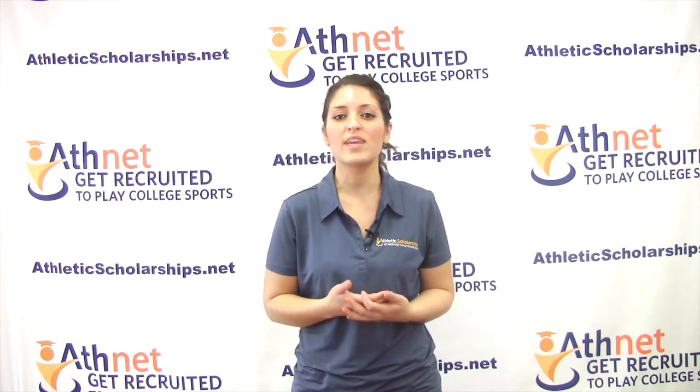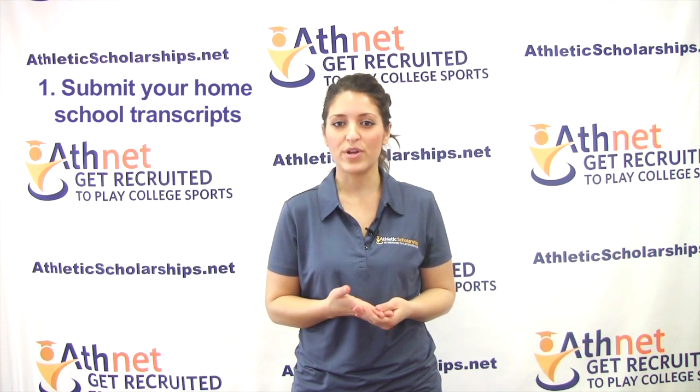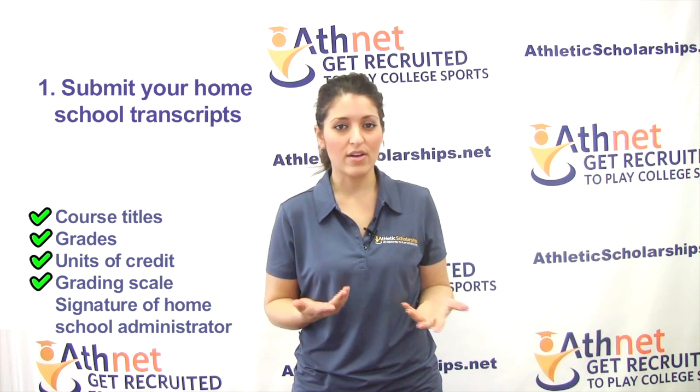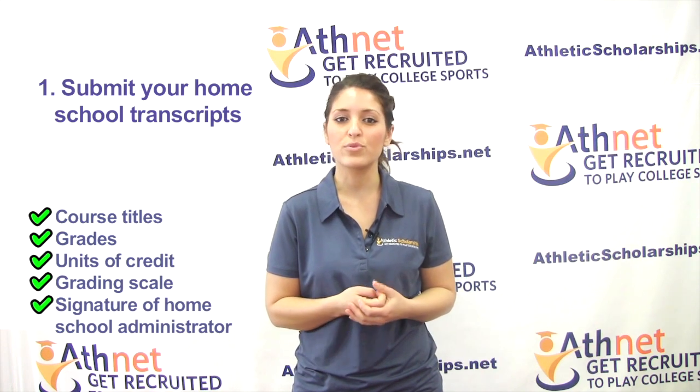The next four steps must be done in order. Submit your homeschool transcripts, including course titles, grades, units of credit for each course, grading scale if numeric grades are awarded, and a signature of your homeschool administrator.